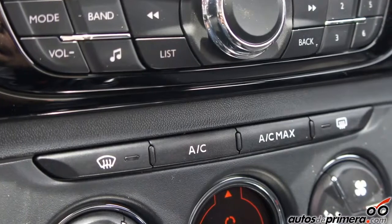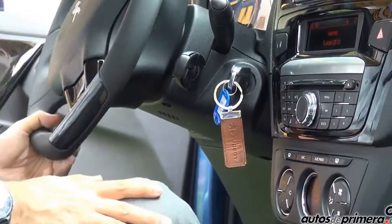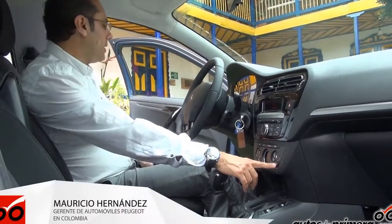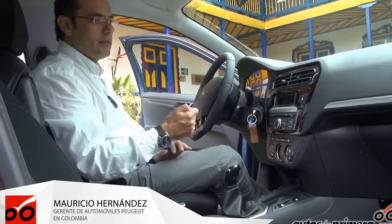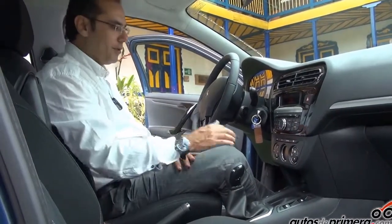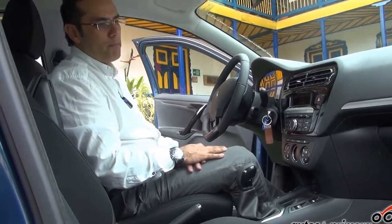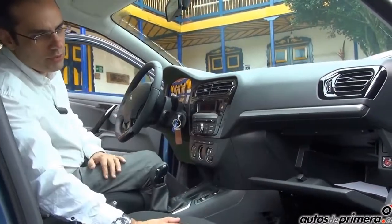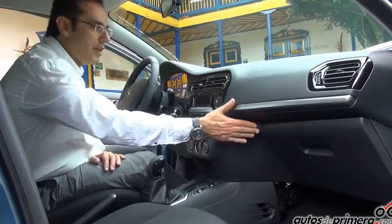El aire acondicionado nos permite tener una posición de economía de combustible, ya sea con el aire acondicionado puesto o con su función máxima. Tenemos también un doble airbag, un timón en cuero, apertura eléctrica del baúl desde la cabina. También tenemos unos espejos que pueden ser manipulados eléctricamente desde el puesto del conductor. Una guantera con gran capacidad y la posición de desconectar el airbag del conductor.